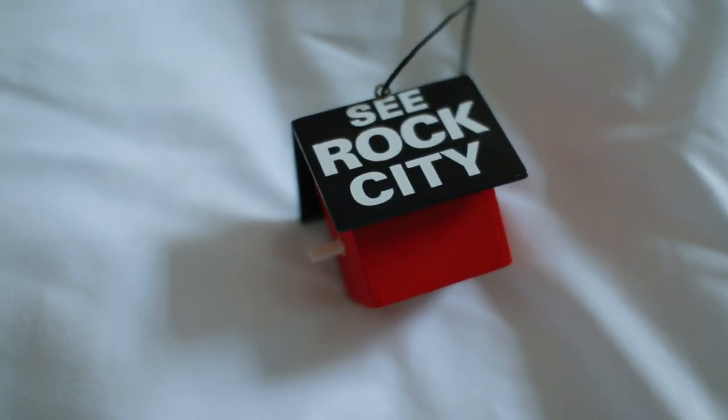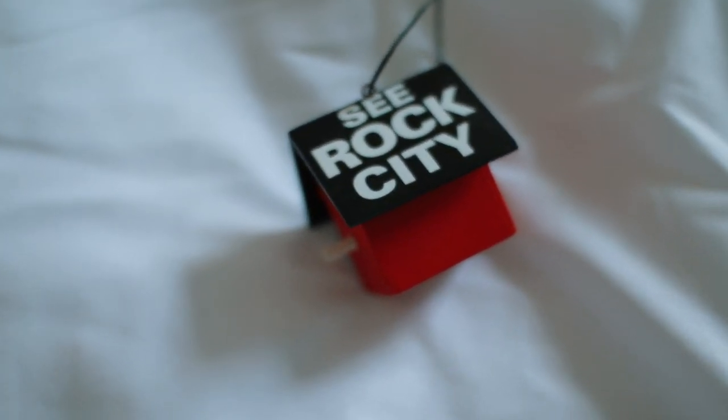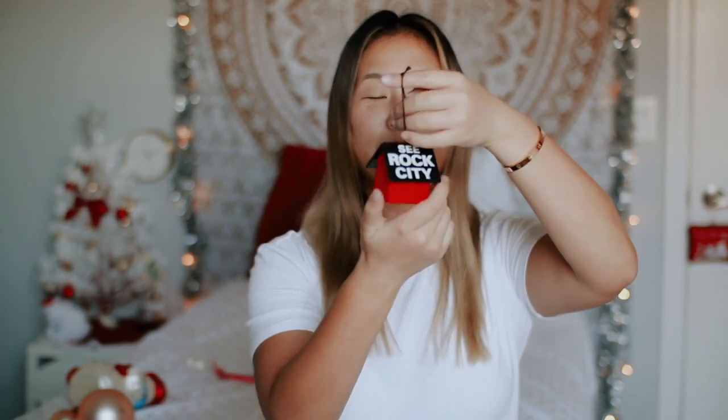The next ornament I really like is this Rock City ornament. My family and I went to Rock City a while ago, and it was really fun because my mom was sharing some of her memories from when she went as a child. So it was cool to get this little ornament to kind of commemorate that. I really like how it's built and I love the colors — basically this is the logo of Rock City in ornament form. I really like this for the memories and the design element.